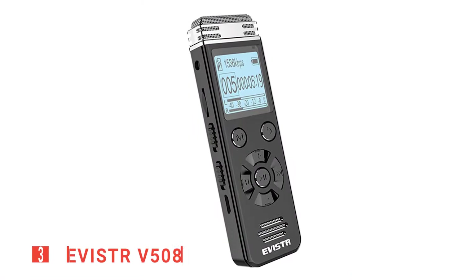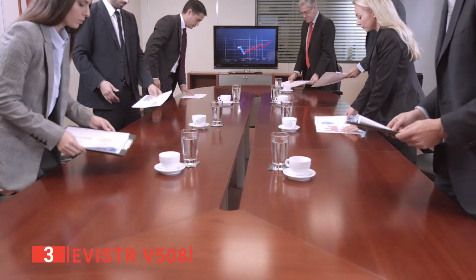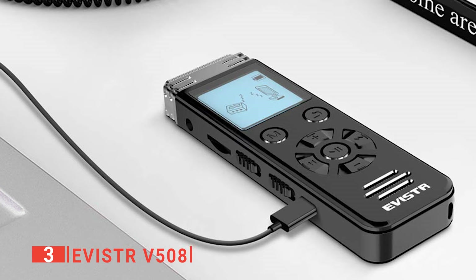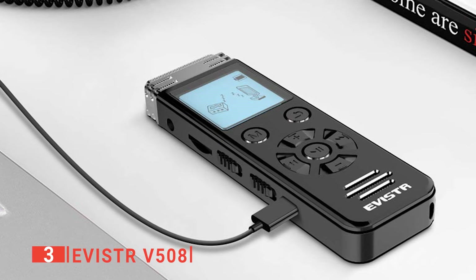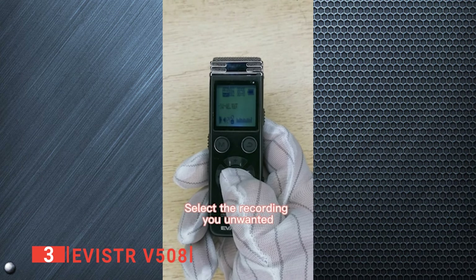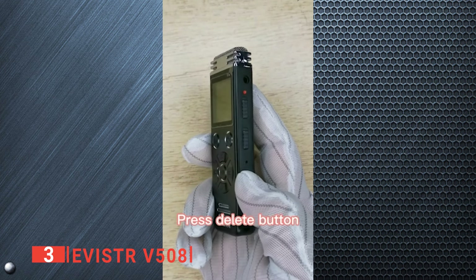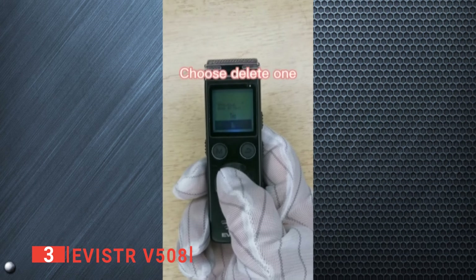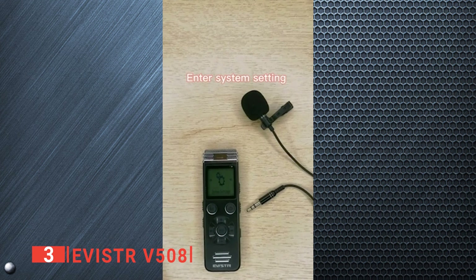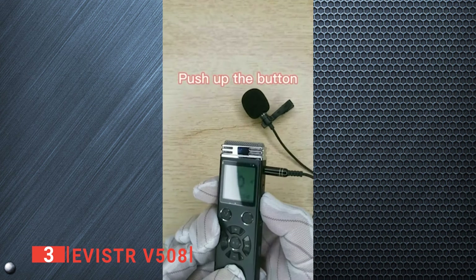The third product on our list is the Avistar V508. The Avistar V508 digital voice recorder was explicitly designed for lectures, meetings, and capturing dictation, yet it still has enough versatility and unique features to handle a huge amount of other functions. We particularly like that it has a built-in microphone with excellent noise cancelling rated to be lossless at 1,536 kilobytes per second. It also has an accessory port intended for an external microphone, so you can improve the quality of your recordings with ease.